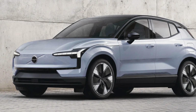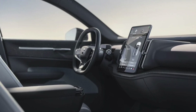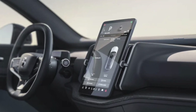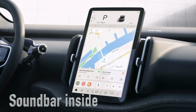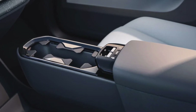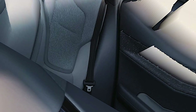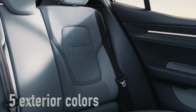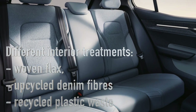For speed lovers, the twin motor performance model can hit 100 kilometers per hour in just 3.6 seconds. The interior doesn't disappoint either — a large portrait-layout infotainment system, ample storage, and unique design choices make the EX30 a comfortable ride. There's even a sound bar that spans the entire top edge of the dashboard. You can also personalize your EX30 with five exterior colors and interior treatments using materials like woven flax, upcycled denim fibers, and recycled plastic waste.